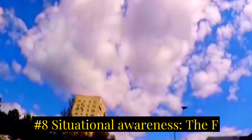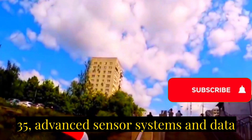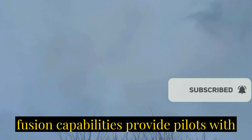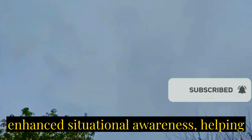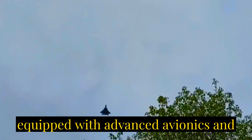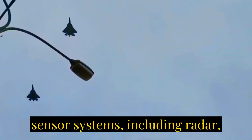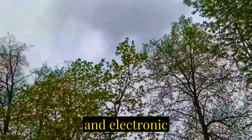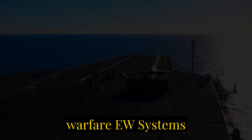Number eight: situational awareness. The F-35's advanced sensor systems and data fusion capabilities provide pilots with enhanced situational awareness, helping them make better decisions in combat situations. The Su-57 is equipped with advanced avionics and sensor systems, including radar, infrared search and tracking (IRST), and electronic warfare systems.